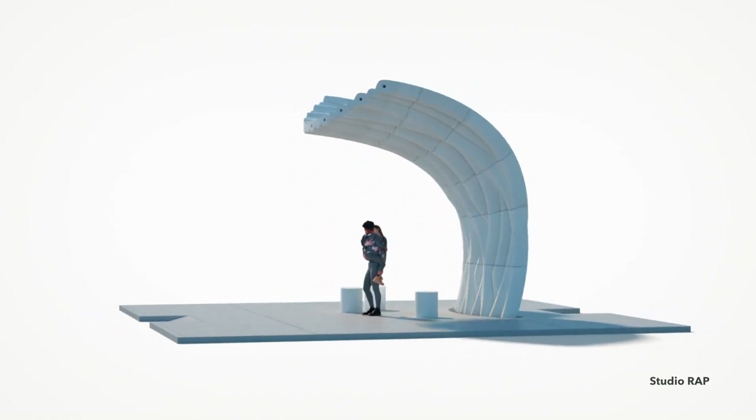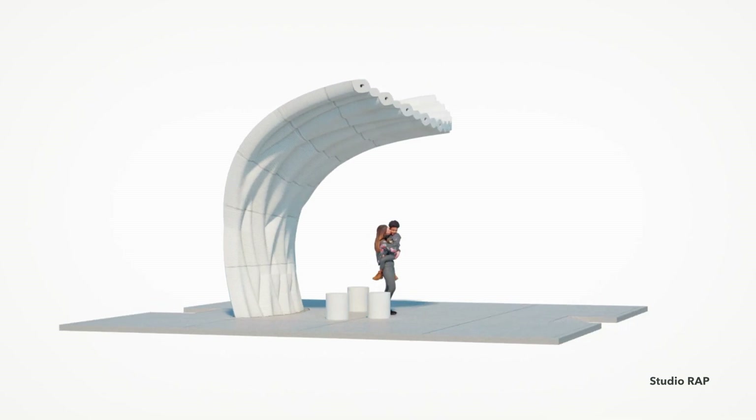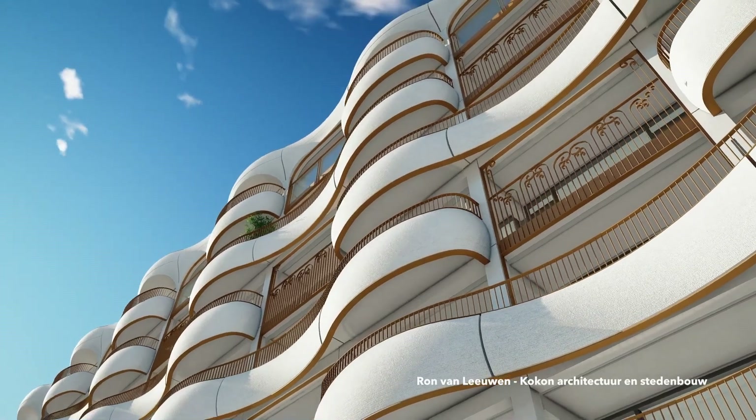So we're working on several projects — like a social housing project for 30 houses, where we will print the total wall construction. But the best known projects we are working on are the Water Taxi Stop in Rotterdam, and project Baskeweg in Den Helder in the north of the Netherlands.